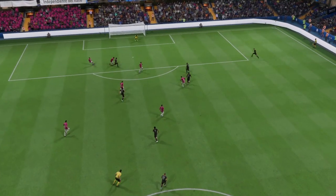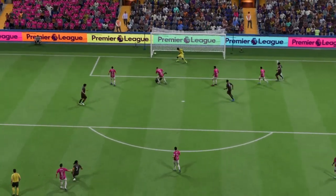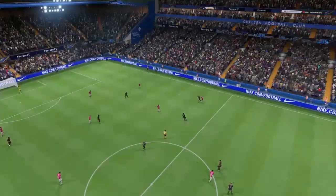Well, as you can see, they don't come much better than this. It's a goal of the highest quality — a wonderful piece of skill. Unstoppable.